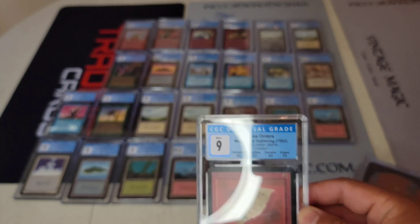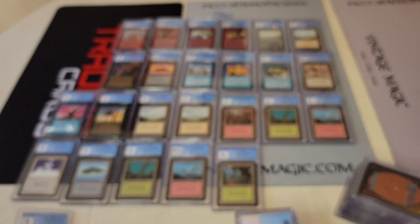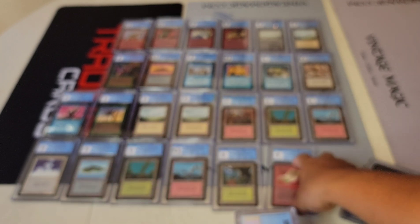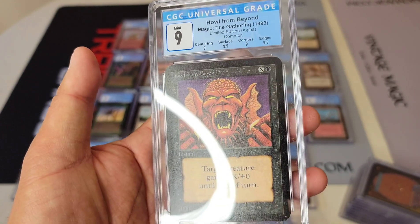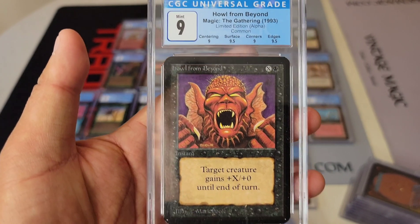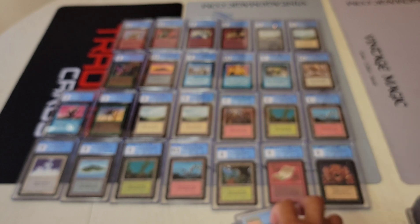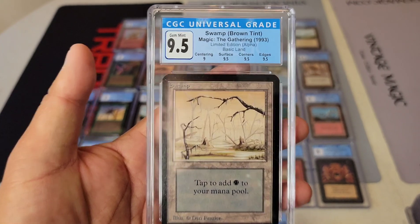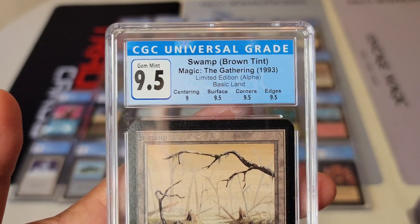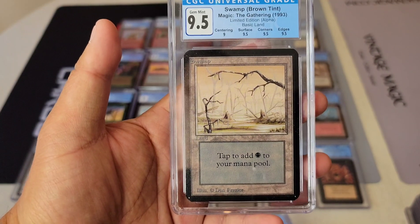I'm trying to get the lighting right — I will figure it out one day. Ring lights I think are just good for talking. Howl from Beyond — I like this card a lot. If I turn it at an angle it looks better. Nice quad — another 9.5. Brown tint — this is always known as Iron Sky, but maybe it's 'brown tint.' I'll have to talk to Matt about the labeling.